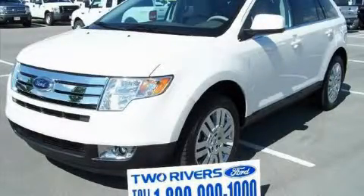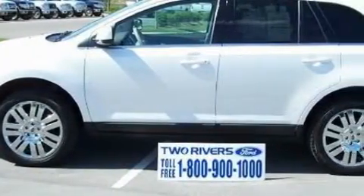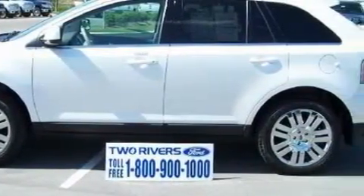This is a 2010 Ford Edge. Safety, space, and comfort. It has a 3.5 liter 6-cylinder engine and a 6-speed automatic transmission.